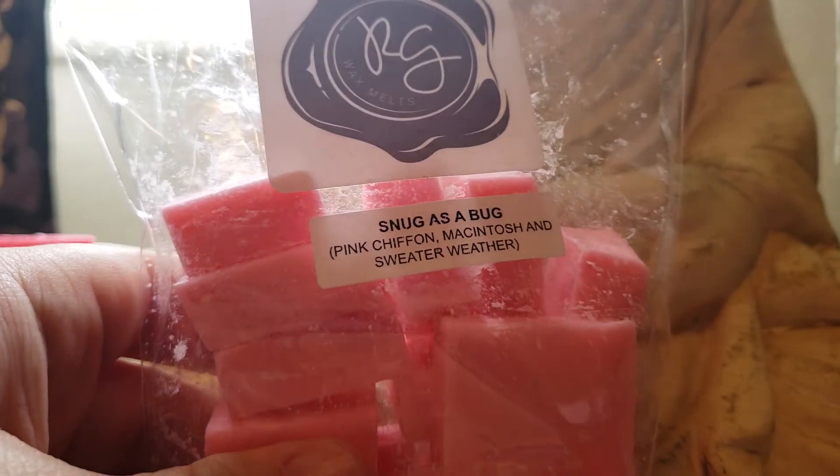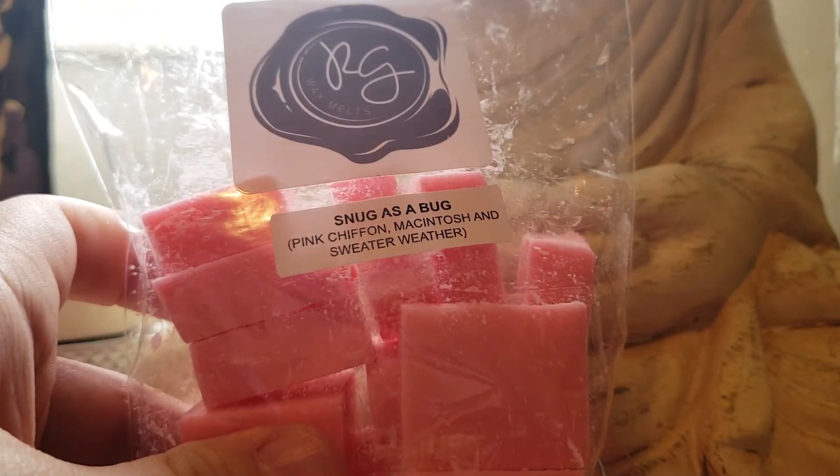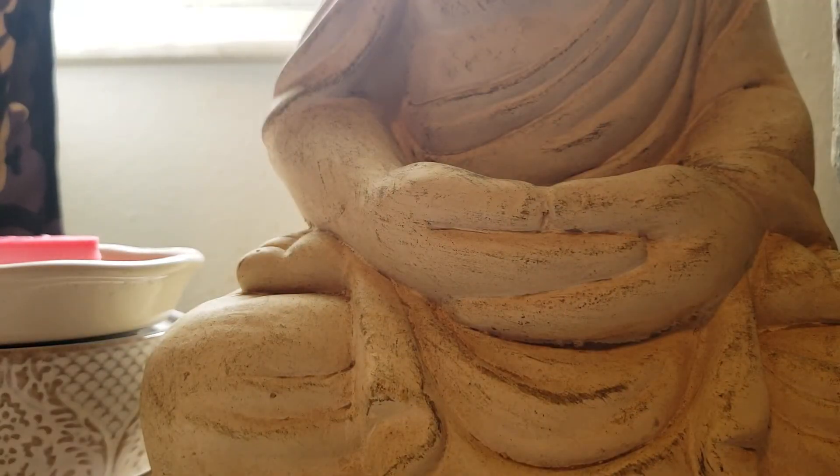Snug as a Bug — Pink Chiffon, Macintosh, and Sweater Weather. I primarily smell the Sweater Weather and Macintosh, and then a couple more times smelling it, you start to get the Pink Chiffon. This is a really nice, beautiful blend. I enjoy that.